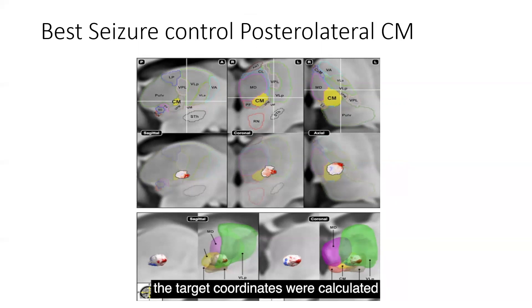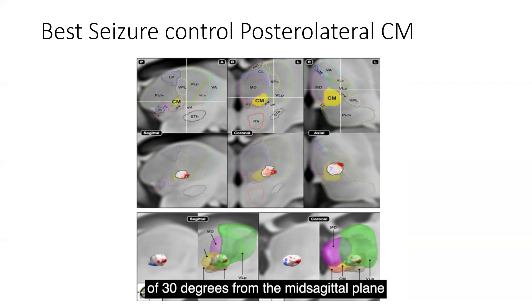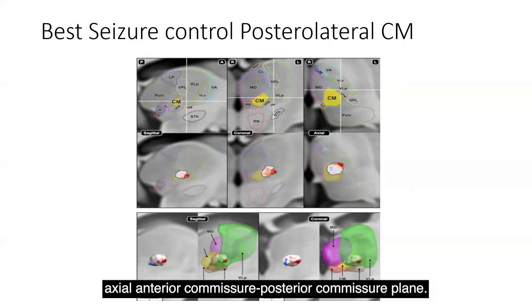Across all trajectories, the target coordinates were calculated through this direct targeting method, and the average distances were 8.1 mm lateral, 9.8 mm posterior, and 1.1 mm superior with respect to the mid-commissure point. The trajectory had an average rotational angle of 30 degrees from the mid-commissure point and 50 degrees from the axial anterior commissure–posterior commissure point.